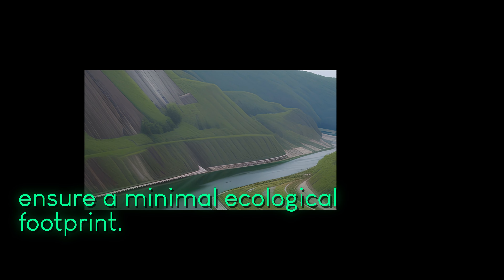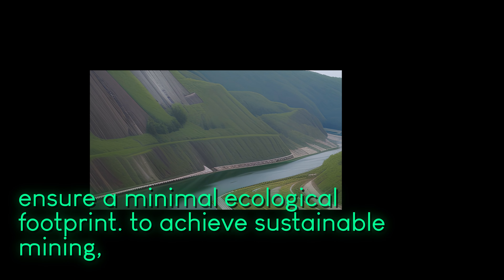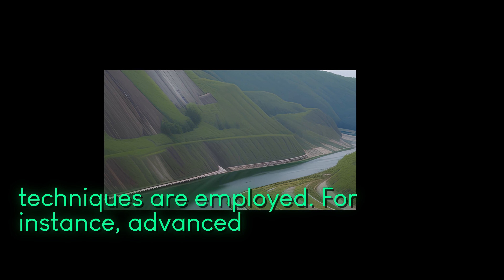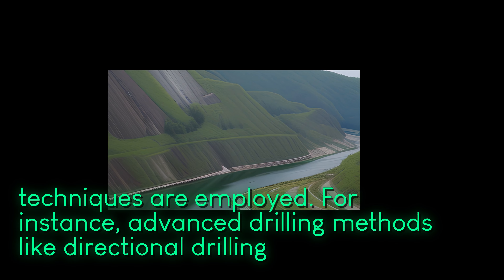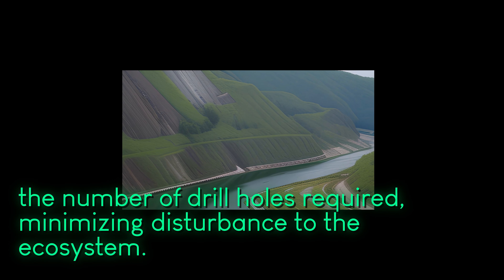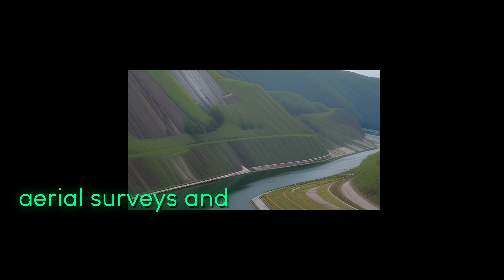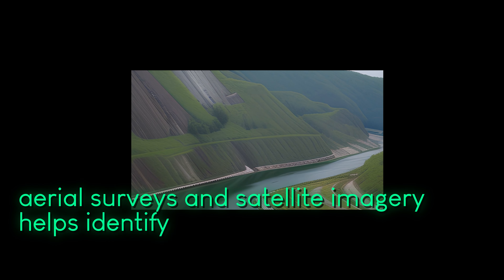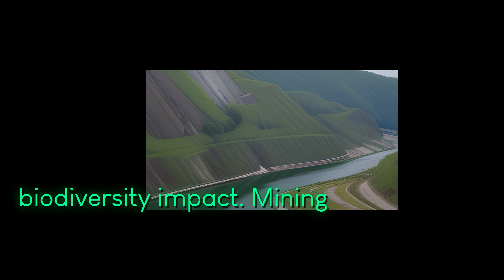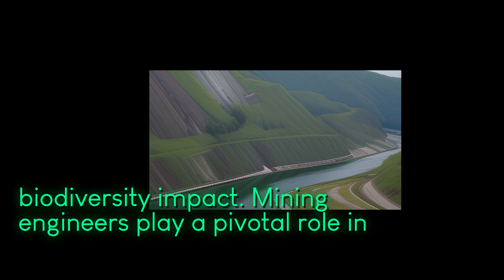To achieve sustainable mining, innovative technologies and techniques are employed. For instance, advanced drilling methods like directional drilling reduce the number of drill holes required, minimizing disturbance to the ecosystem. Additionally, using aerial surveys and satellite imagery helps identify potential mining sites with minimal biodiversity impact.